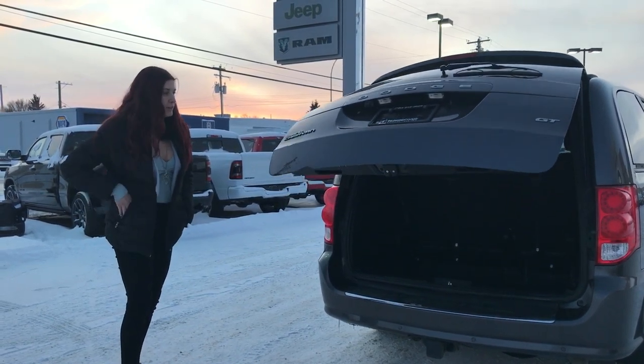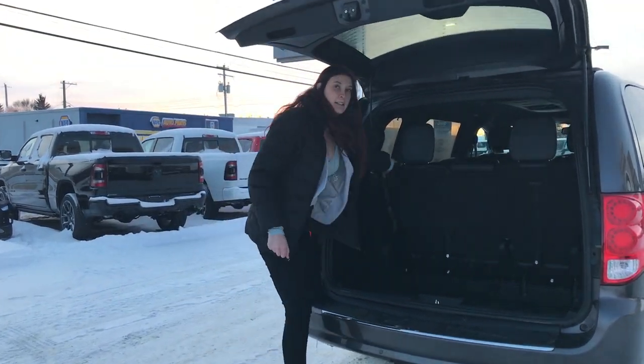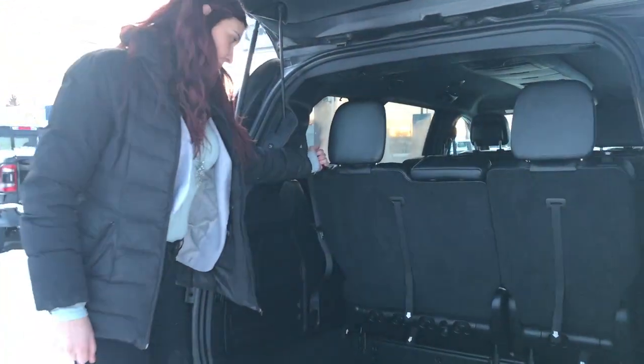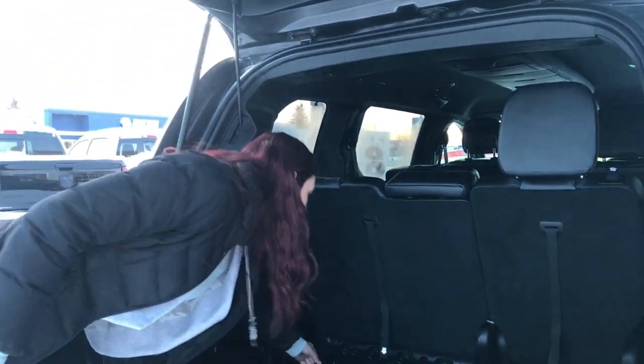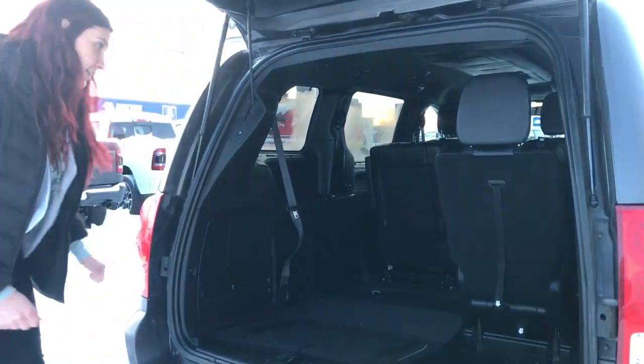We'll go through the stow and go — nice and easy to close the seats back here. Four straps fall, one, two, three, four, and the seats are down.